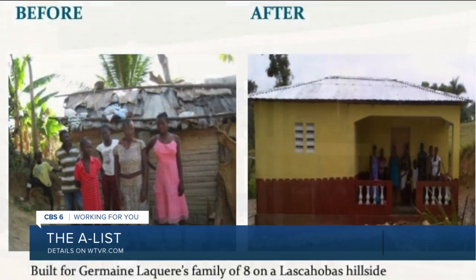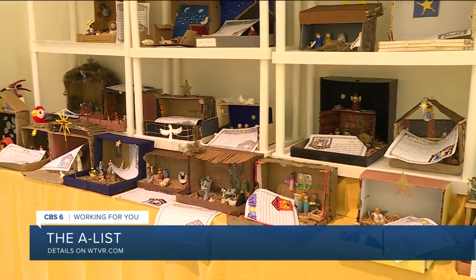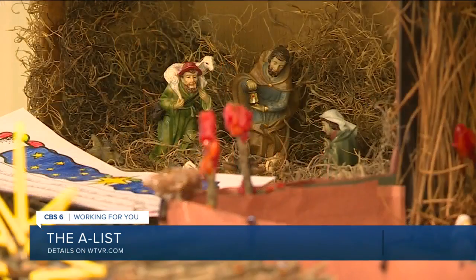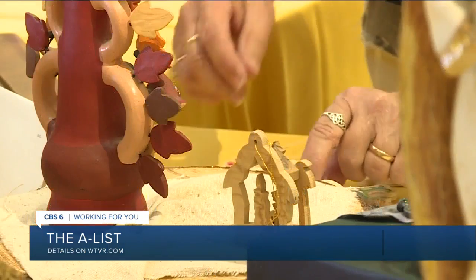One of the volunteers was telling me that a school did some of the nativities, and when she told them about raising money for Haiti, she was overwhelmed. The nativities come from Our Lady of Lourdes 4th grade — it's a science project and we have them every year and they are just astounding. Every nativity is special and all of them have a story to be told.